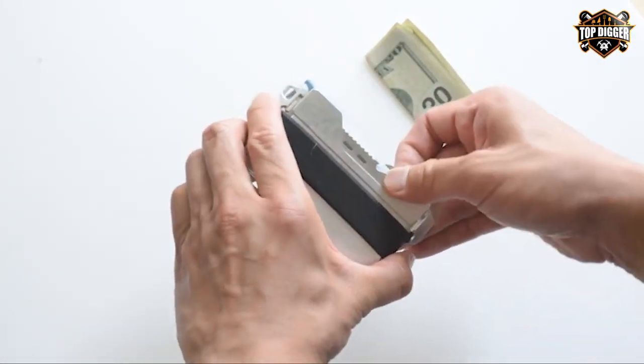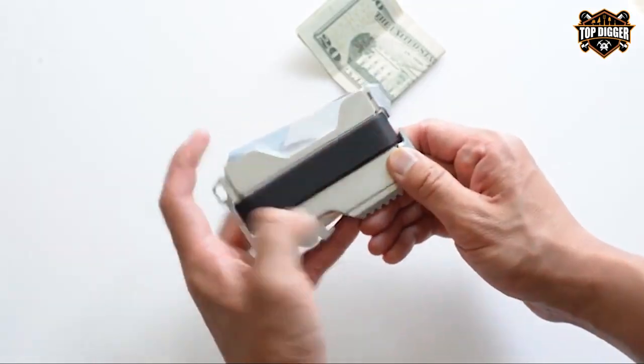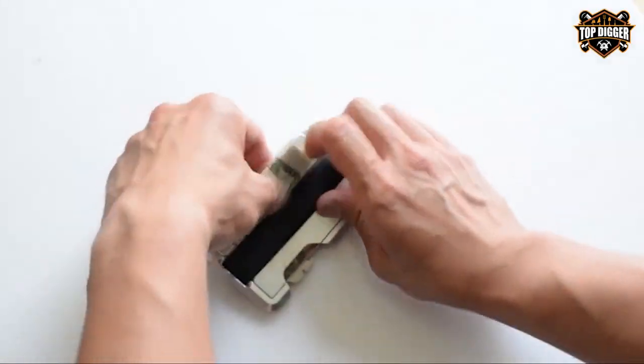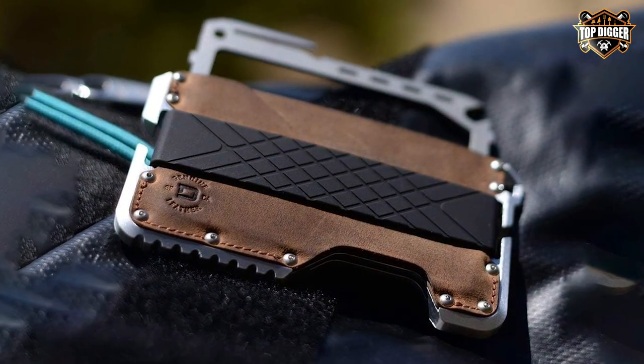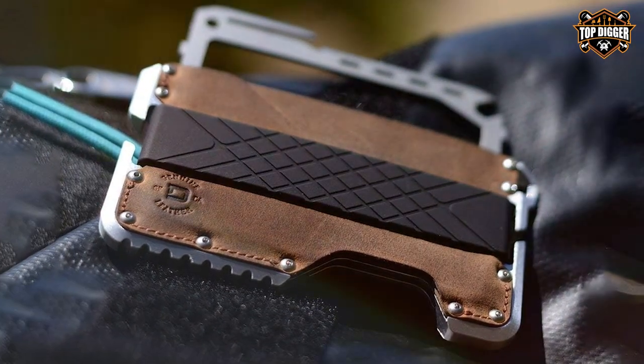At the heart of this wallet is its RFID-blocking technology, which ensures that your sensitive information remains secure from electronic pickpockets. The aerospace-grade aluminum chassis gives it strength and durability, making it perfect for outdoor adventures. Plus, it can hold up to 12 cards, offering ample storage for your essentials.